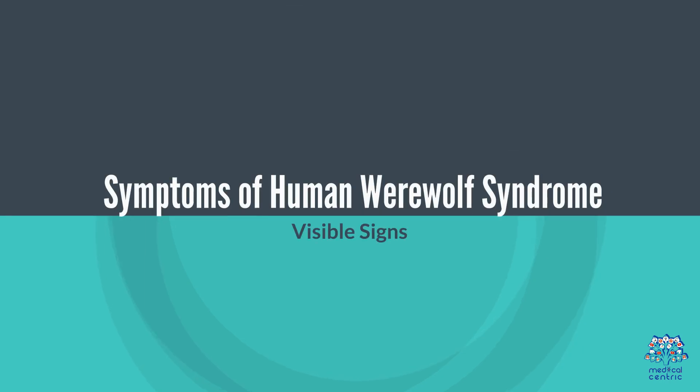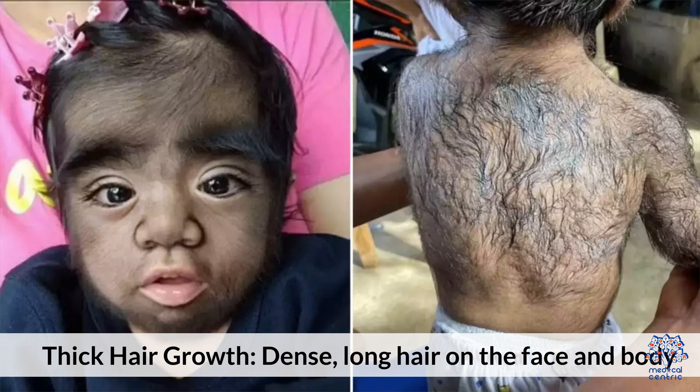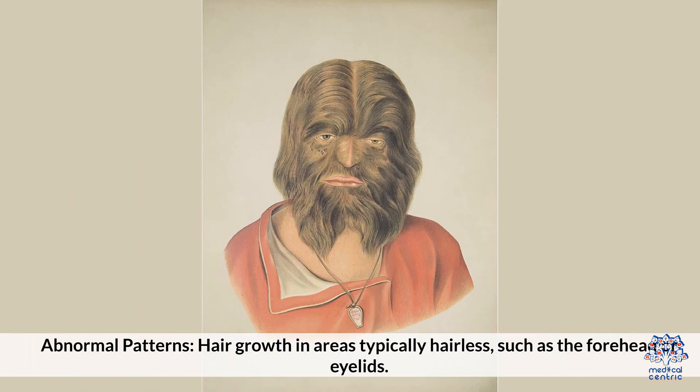Three. Symptoms of Human Werewolf Syndrome. Visible signs include thick, dense, long hair on the face and body. Abnormal patterns involve hair growth in areas typically hairless, such as the forehead or eyelids.